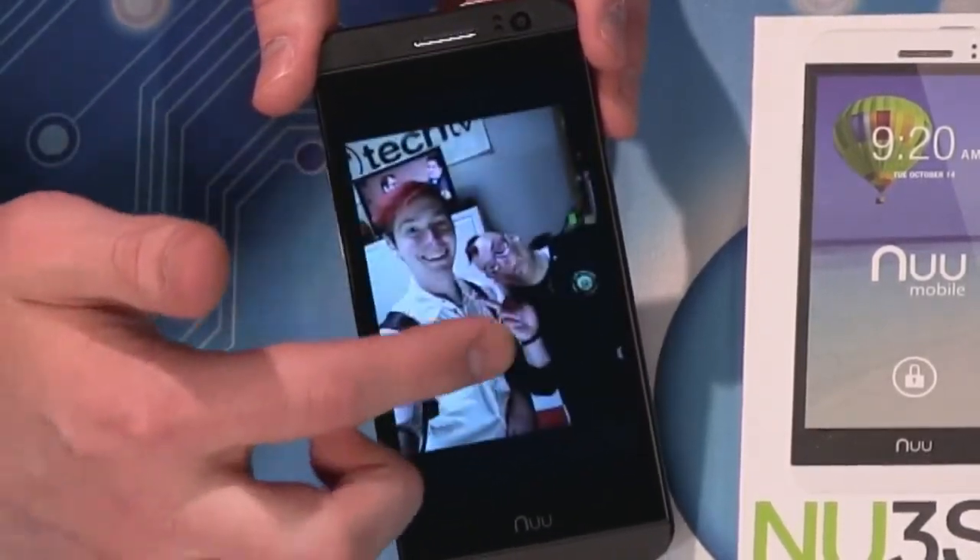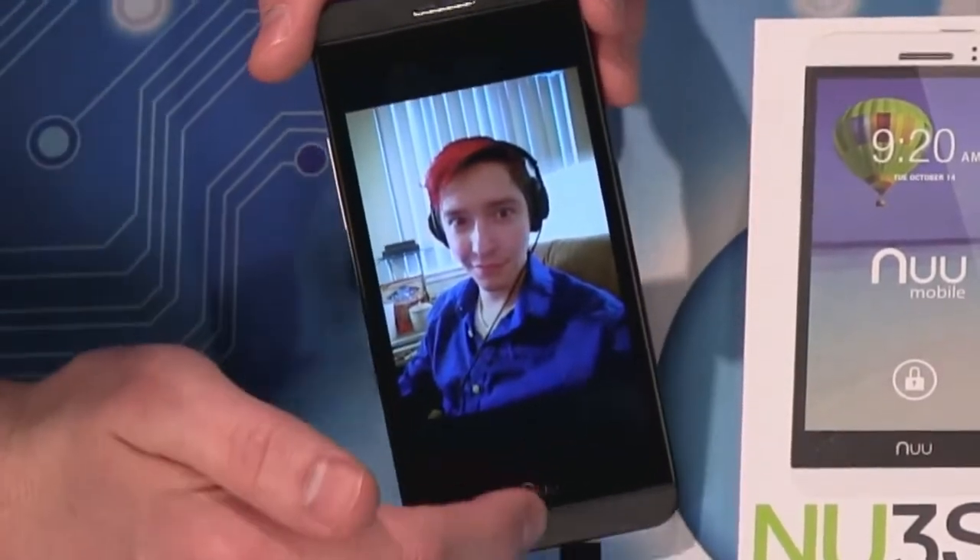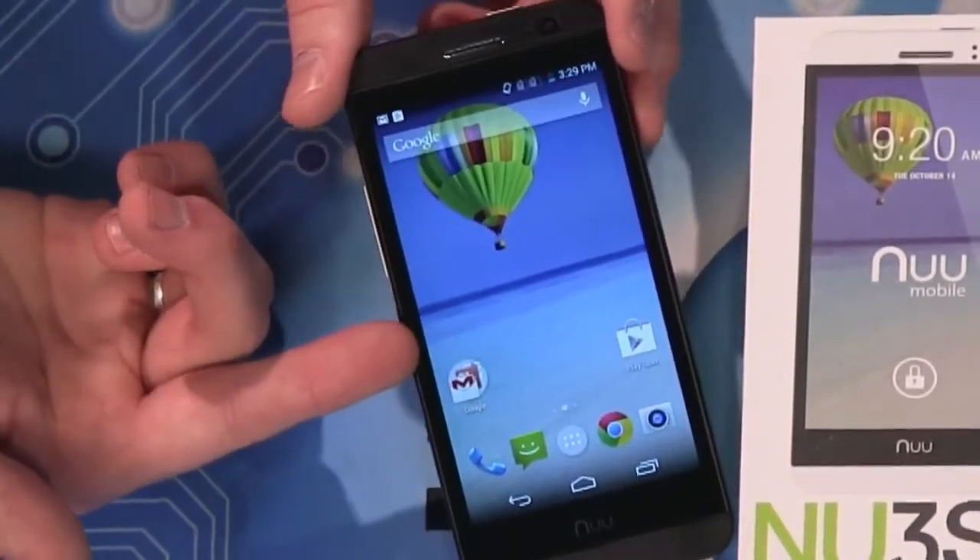But you know, you're not paying $600 or $800. You don't expect that kind of camera. The biggest downside is the camera, but it's $150 for this phone.